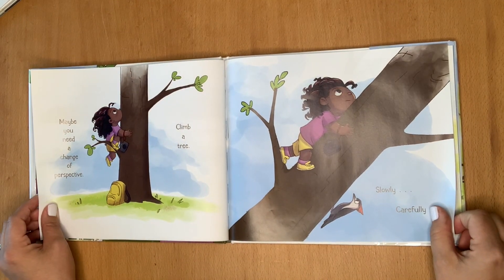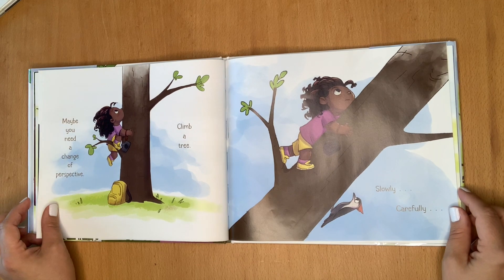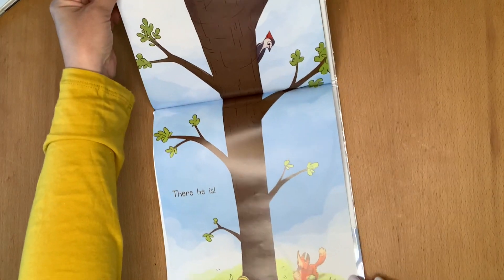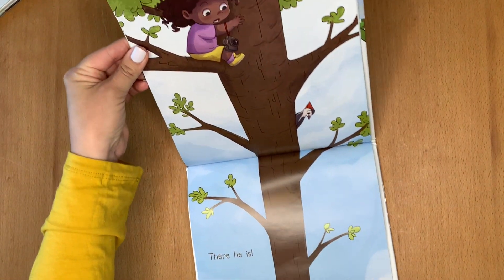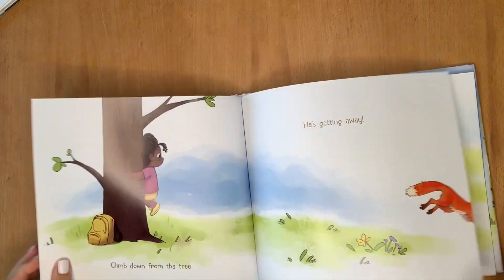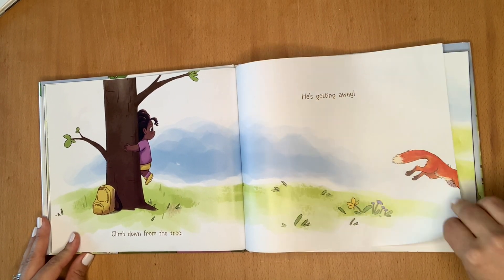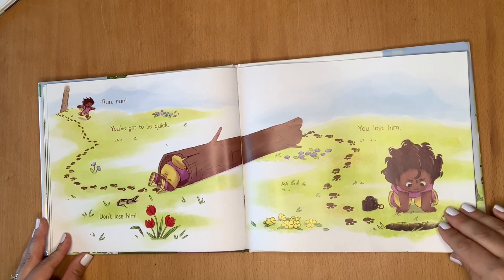Maybe you need a change of perspective. Climb a tree. Slowly, carefully. There he is. Climb down from the tree. He's getting away. Run, run. You've got to be quick. Don't lose him.